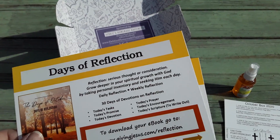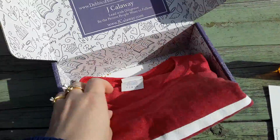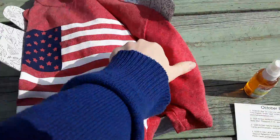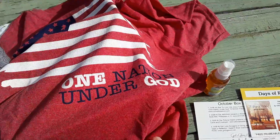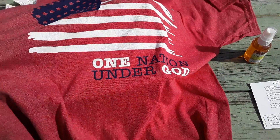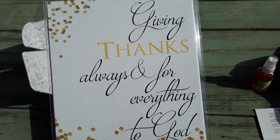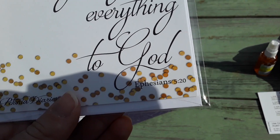Very appropriate for November — we've got a very patriotic shirt that I'm sure people would like to wear to the polls, which says 'One Nation Under God.' So that is the shirt for this month, which is really cute. And then the very last thing down here is the shareable cards: 'Giving Thanks Always and For Everything to God,' Ephesians 5:20.